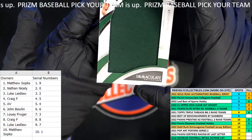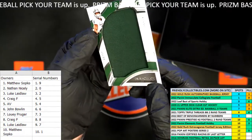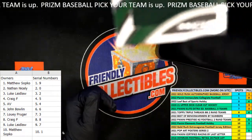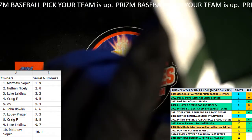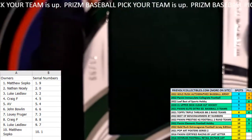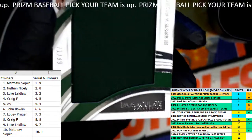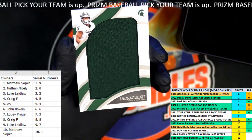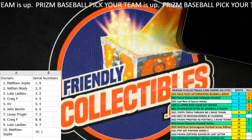Last but certainly not least, Michigan State Spartans — and this is going to be a Kenneth Walker. Kenneth Walker, and this is going to be 71 of 99. You can see the number right there — let me zoom in on that — 71 of 99. Kenneth Walker! So 71 of 99 is going to go out to Matt S again. Matt, man, you've had a heck of a break, dude — congrats to you!